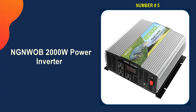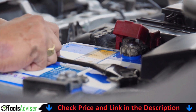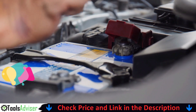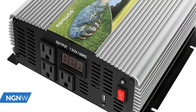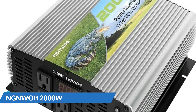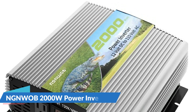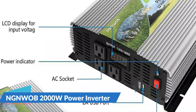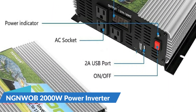Last on our best power inverter list is the NWAB 2000 Watt Power Inverter. This inverter is rated at 2000W with a maximum output of 4000W. It has three AC outlets and can power a variety of equipment such as vacuum cleaners, drills, electric heaters, rice cookers, fans, TVs, refrigerators, and more. It is ideal for use in cars, trucks, semi-trucks, RVs, ATVs, and camping. The smart LCD display constantly checks your battery voltage so you can easily determine whether the battery is full, normal, or empty.